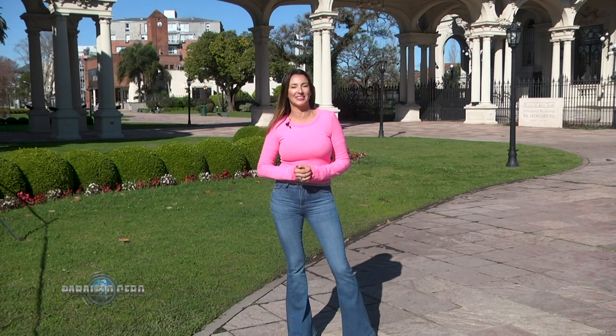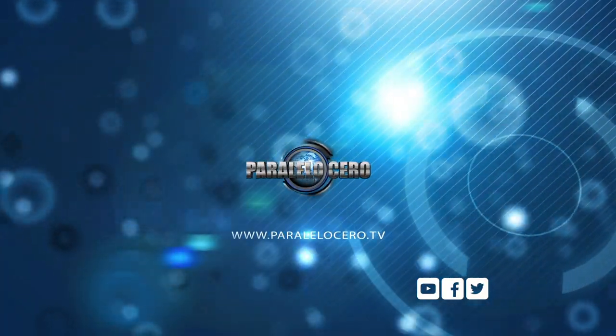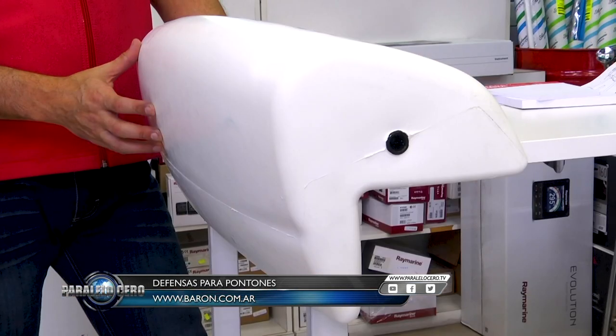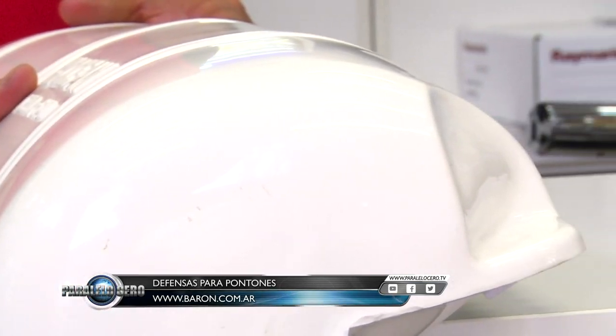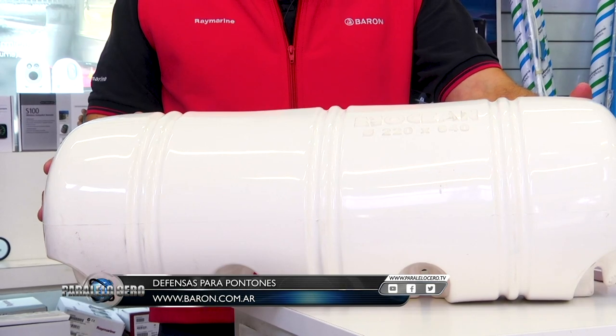De la mano de Leonardo Miotti. Nuevamente en el Minuto Varón. Sabemos lo importante que es proteger la embarcación, y para ello hemos traído unas nuevas defensas para pontones. Contamos con dos modelos: uno que se puede hacer firme directamente en el pontón o en el muelle, y el portátil que se puede hacer firme con un cabo en la popa de nuestra embarcación. El otro viene preparado para hacer firme con tornillos en la marina. Pueden verlos en nuestra página o directamente visitarnos.